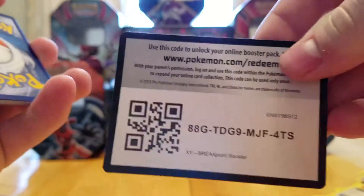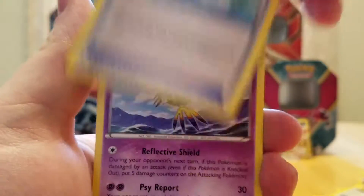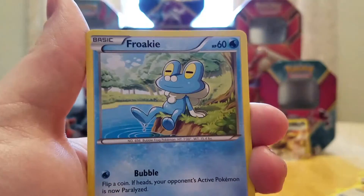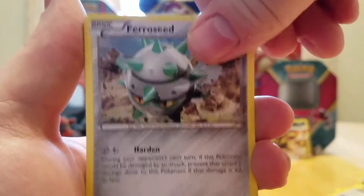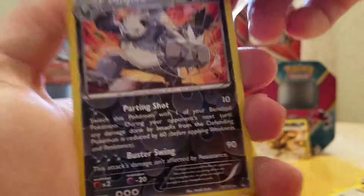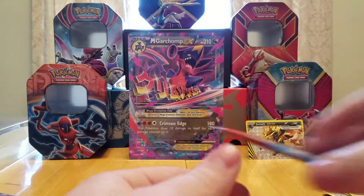You guys can have this code card too. Starting off with a Fighting Fury Belt — I don't think I really had any of those. A Max Potion. A Sigilyph, a Rattata, a Froakie, an Electabuzz, a Trubbish — always looking so sad. A Ferroseed. And a Reverse Holo Pangoro with the cool little designs on it, which is nice. And the rare is a Raticate — that Raticate's not too bad, actually.